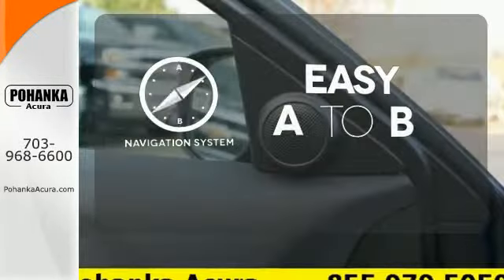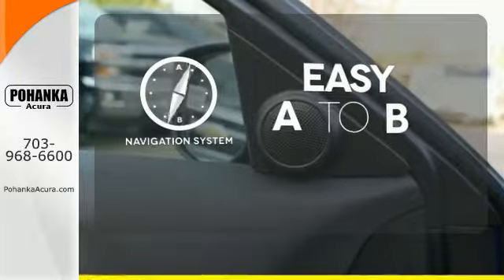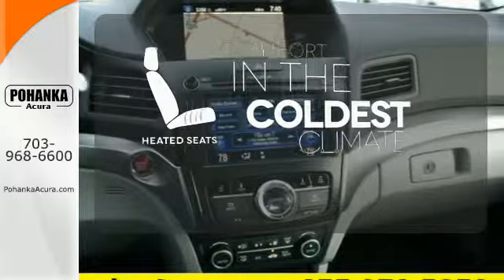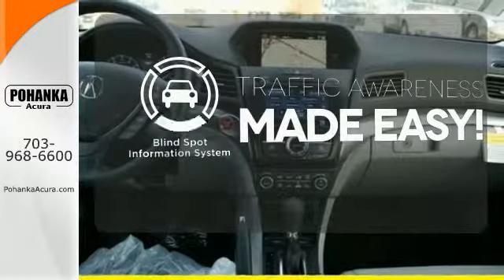Feel confident getting from point A to point B with a navigation system. The heated seats keep you comfortable no matter how cold it is. The blind spot indicator helps you maneuver through traffic.